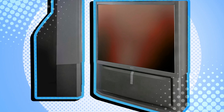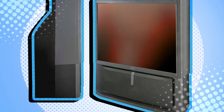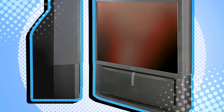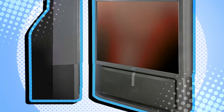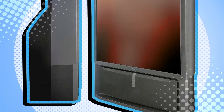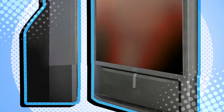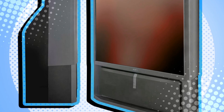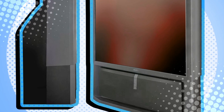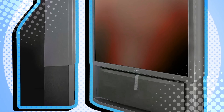Projection TVs were a hilarious stepping stone between old-school square TVs and the sleek screens we have today. They didn't disappear because people stopped wanting big screens — they disappeared because flat screens did everything better without needing a cabinet the size of a small shed. So next time you complain about a smudge on your 4K OLED, remember: we used to watch movies on giant dim boxes that needed constant alignment, annual bulb sacrifices, and total darkness to function. And we loved them anyway.